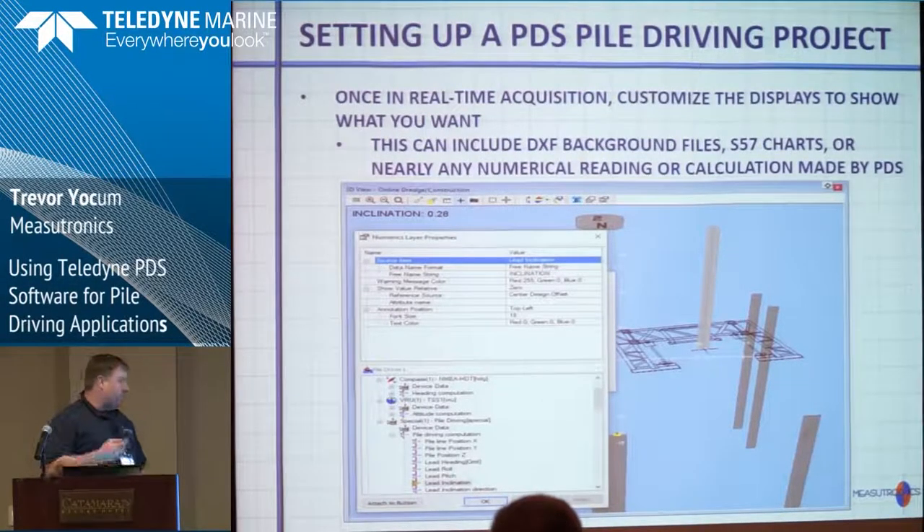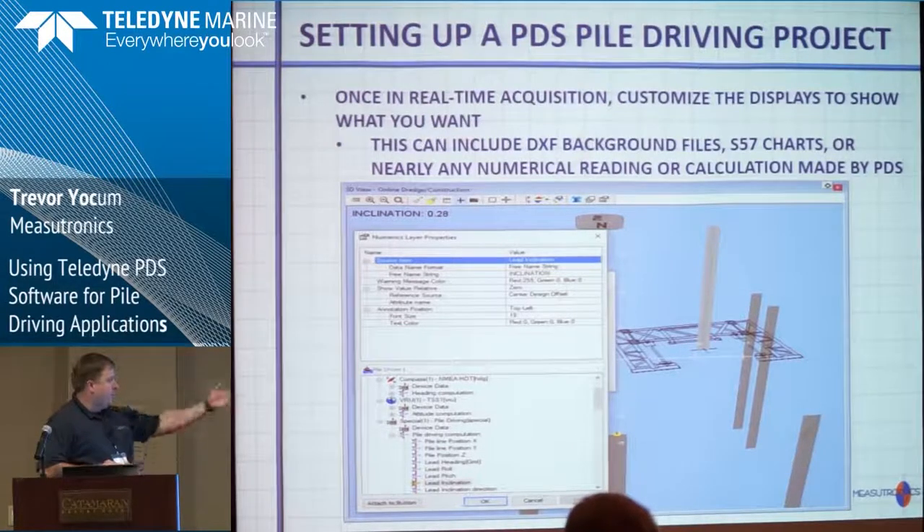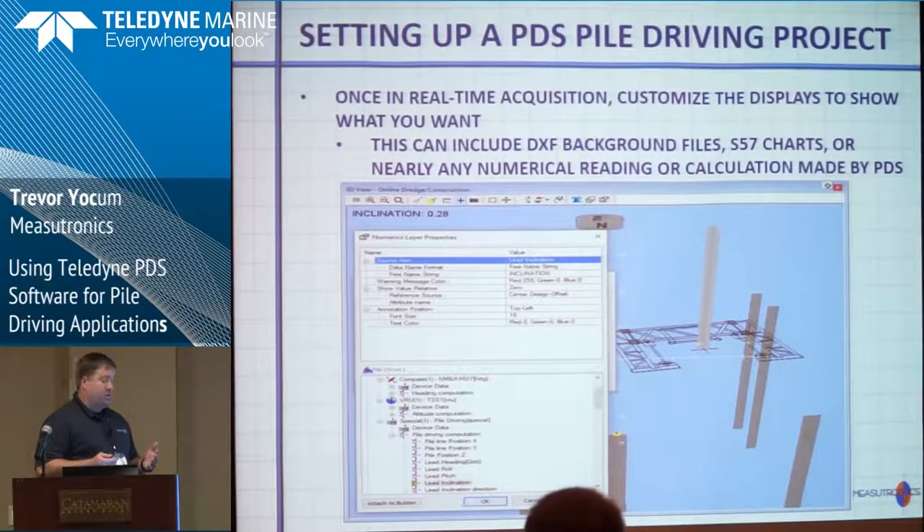Once you've got all the equipment set up, you want to set up your real-time views. Just like the reports, they can be fully customizable with any numbers you want to see. As I showed earlier, you can have the 2D bullseye, 3D view, bring in DXFs for avoidance zones, S57 charts — anything you want. You want to make the operator as comfortable as possible. There is such a thing as information overload, but you can customize it however you like.